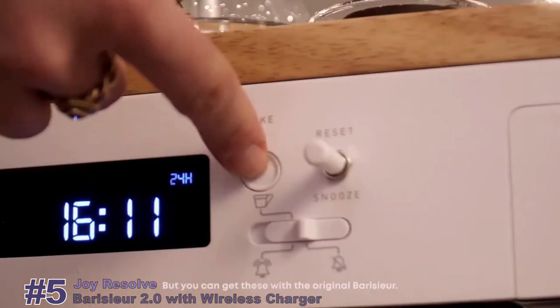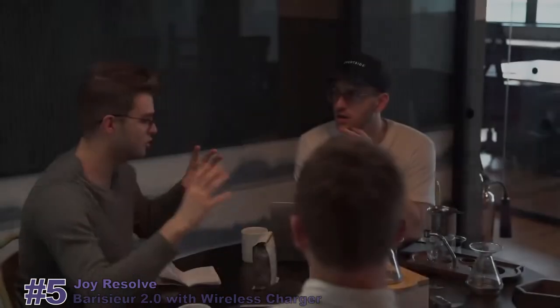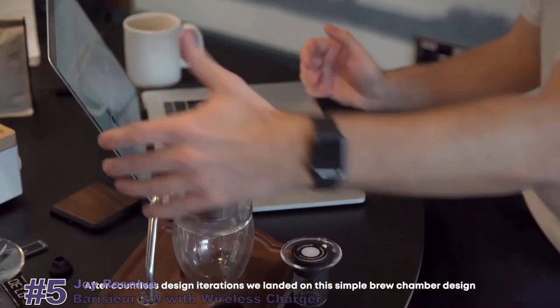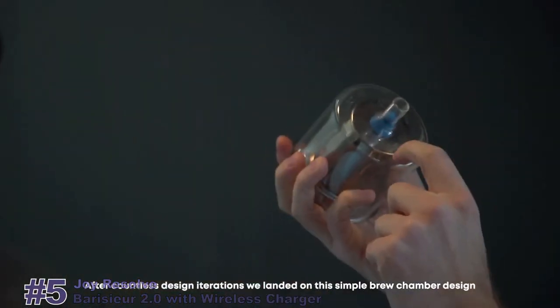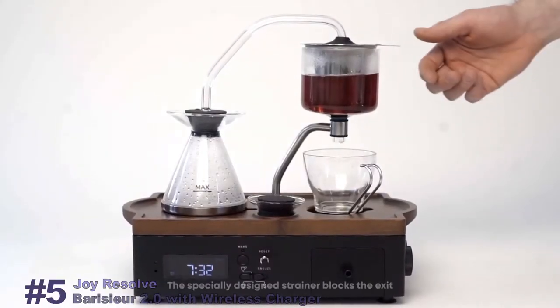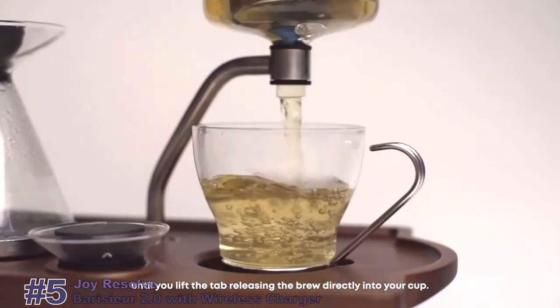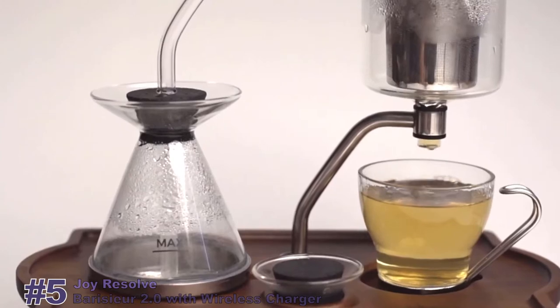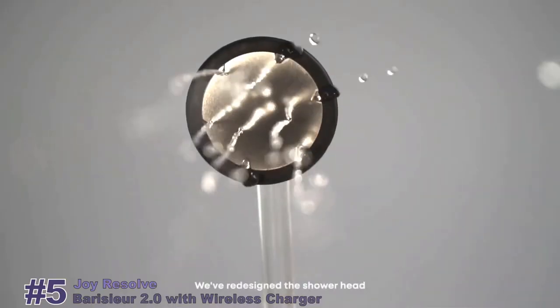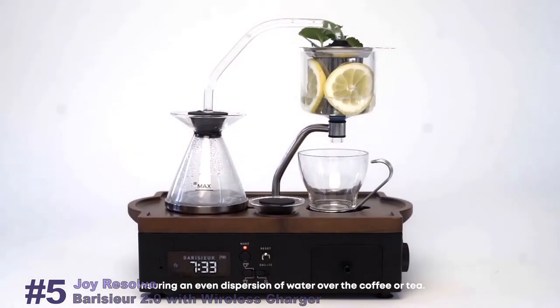But you can get these with the original Boricier — we know you're here for the new stuff. After countless design iterations, we landed on the simple brew chamber design which lets you control the strength of your brew. The specially designed strainer blocks the exit until you lift the tab, releasing the brew directly into your cup. We redesigned the shower head, ensuring an even dispersion of water over the coffee or tea.